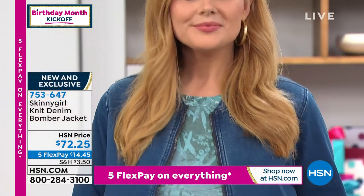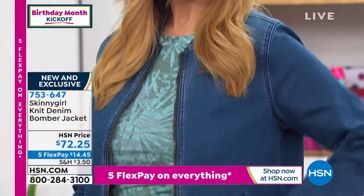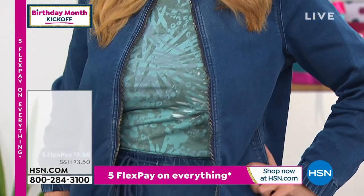Last full presentation — it's $72.25. White did sell out, so just heads up on that.